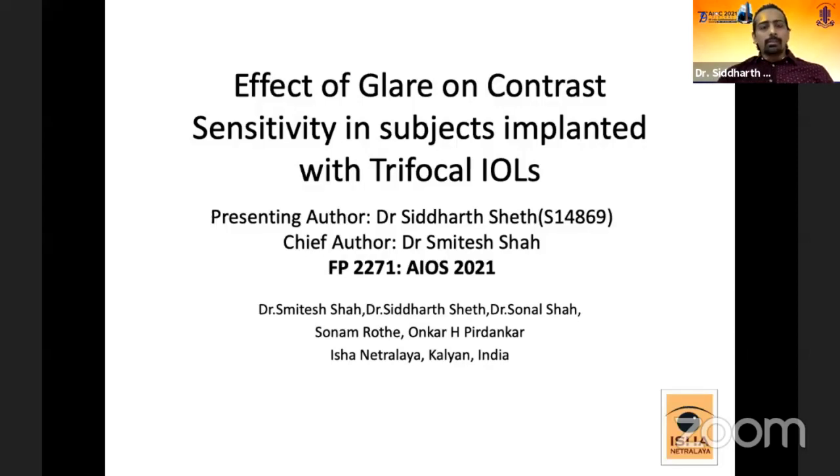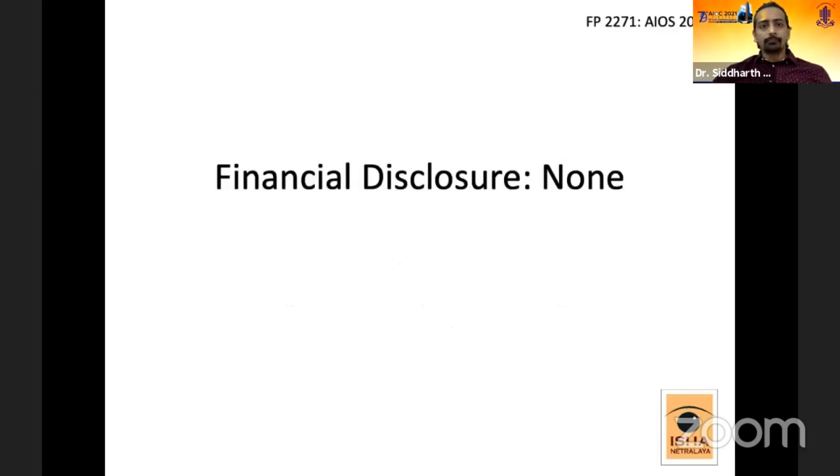The topic for this free paper presentation is the effect of glare on contrast sensitivity in subjects implanted with trifocal IOLs. None of the authors have any financial disclosure to make.